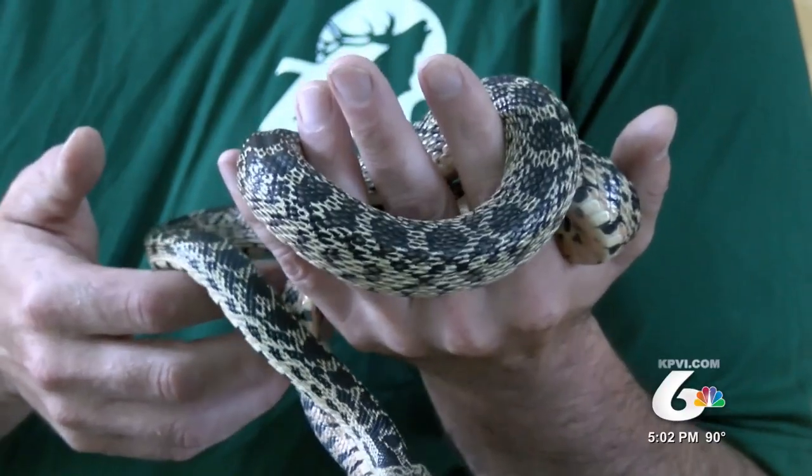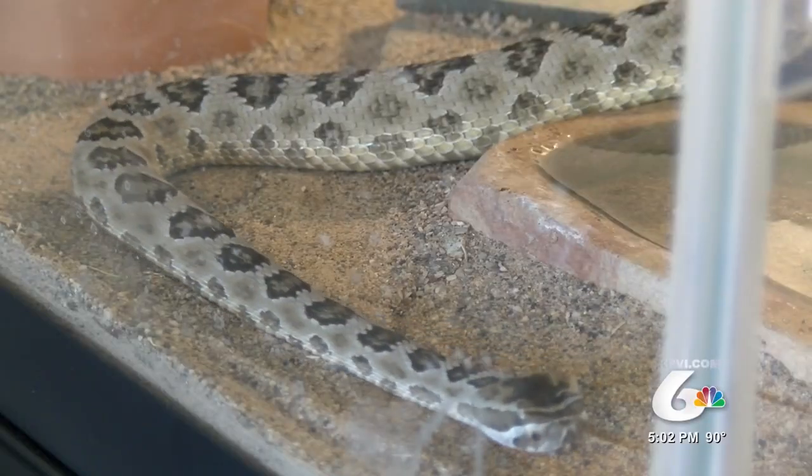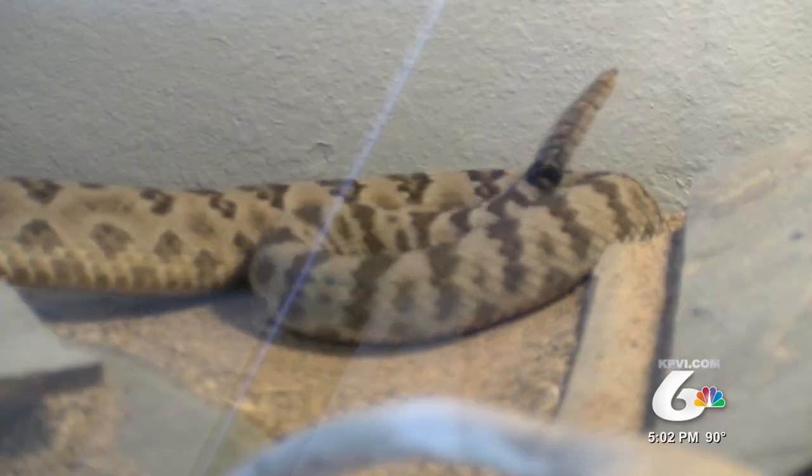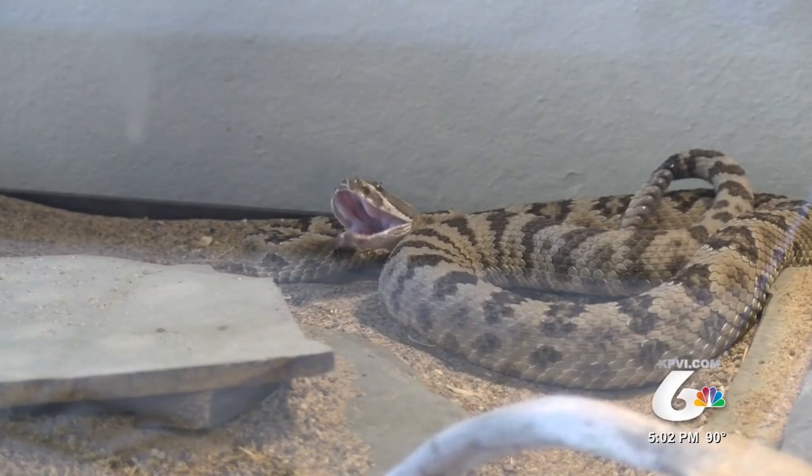To see the difference between a gopher snake and a rattlesnake, we headed over to Idaho Fish and Game, where they have a rattlesnake housed in a glass tank where you can clearly see the diamond shape on the snake and its teeth as it opens its mouth wide.